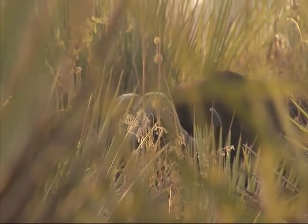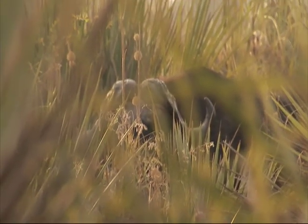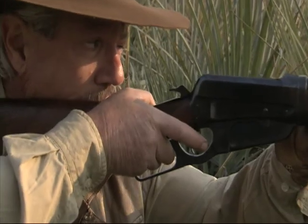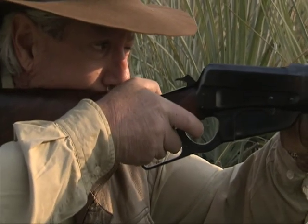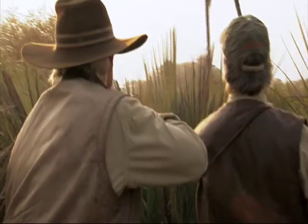And so he stepped in that hole, and his head's up, and his nose is up, and you can see it become the whites of his eyes. He's down.